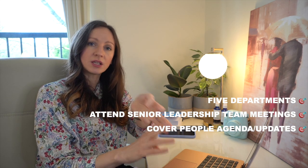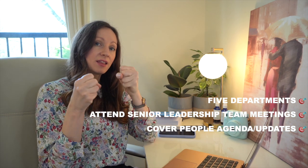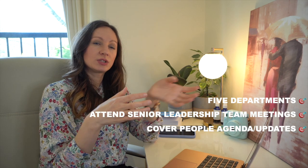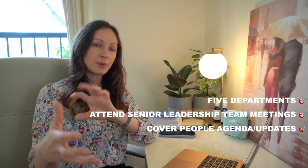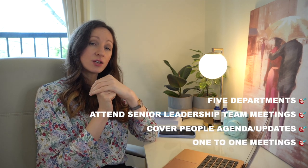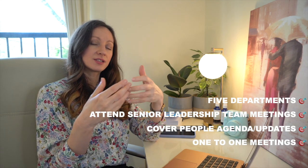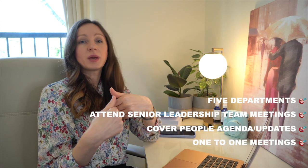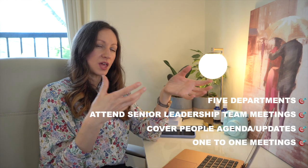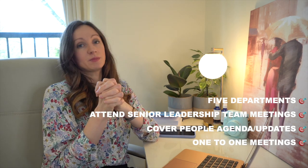People are always on the agenda at senior leadership team meetings — there is always a reference to people plans, diversity and inclusion, well-being, organizational design, skill set, attendance, sickness, and employee relations. There's a lot of data to work with and analyze to predict what's going to happen the following quarter. After SLT meetings, I tend to have one-to-ones with department heads or executive leads to understand their concerns and any asks, and to bring other topics to the table.